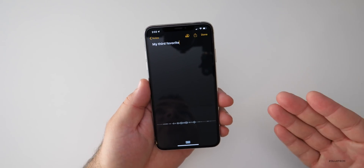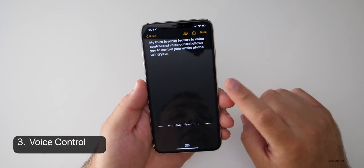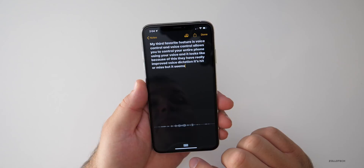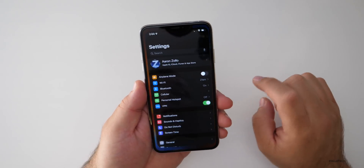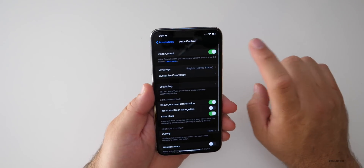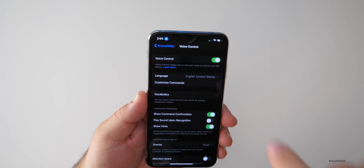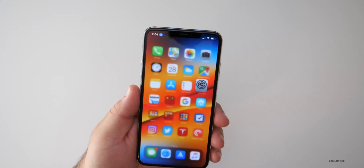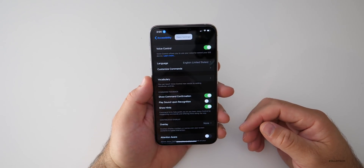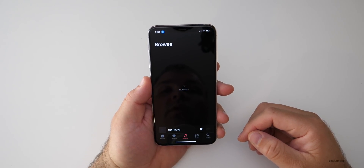My third favorite feature is voice control. Voice control allows you to control your entire phone using your voice, and because of this they have really improved voice dictation — it seems much better than it used to be. Let's go into Settings, then down to Accessibility, then Voice Control, and we'll turn it on. Voice control allows those who want to control their phone, iPad, or Mac using just their voice. You'll see this little icon up here shows that it's activated. So now I can say things like open Settings, go home, open Music, go home.